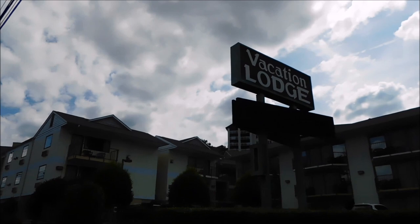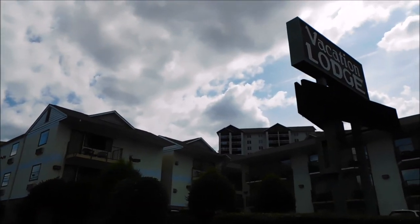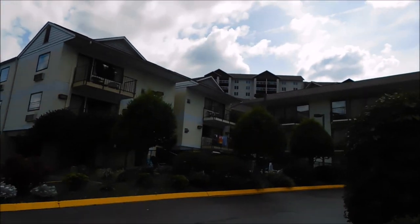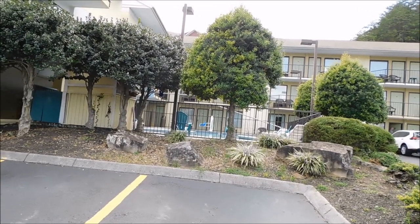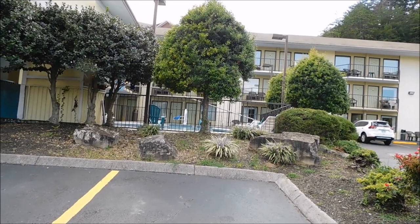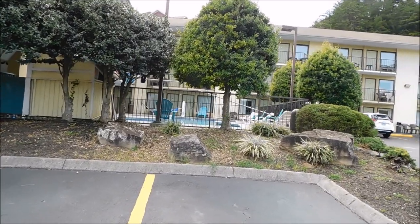Vacation Lodge — I've always wanted to stay here. I know a lot of folks stay here during Rod Run and things of that nature. We've noticed over the years of being here in town it's a very popular place to stay. I'm sure there are a lot of people that have stayed here for years. There's the outside pool right here, as you can see through the fence.